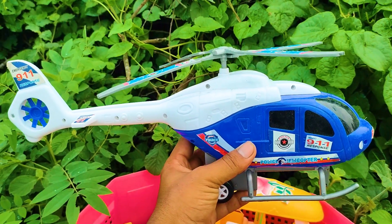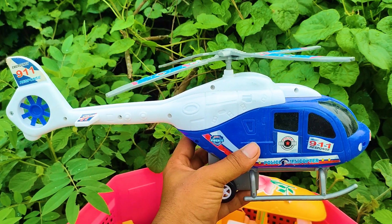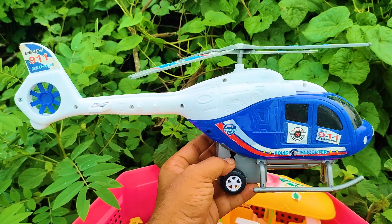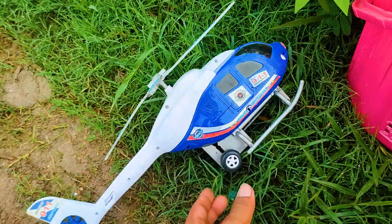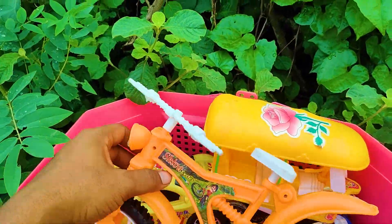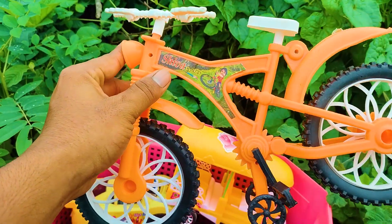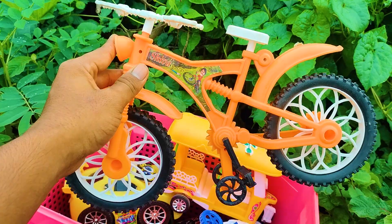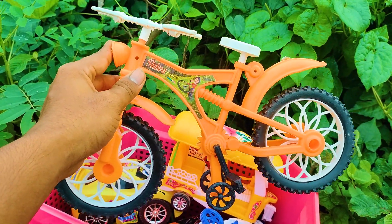First one is here a 911 emergency police helicopter. This is a white, blue and black color combination realistic model helicopter. I'll collect this one at my side. Next one is here a shiba cycle. This is also a realistic model, white, yellow and black color combination — this shiba cycle.